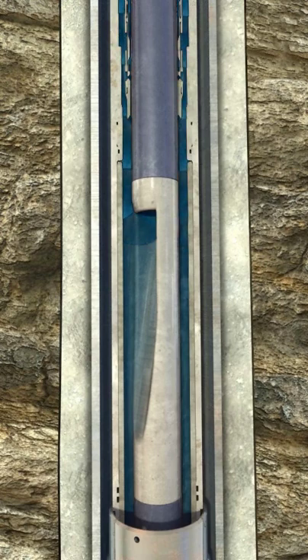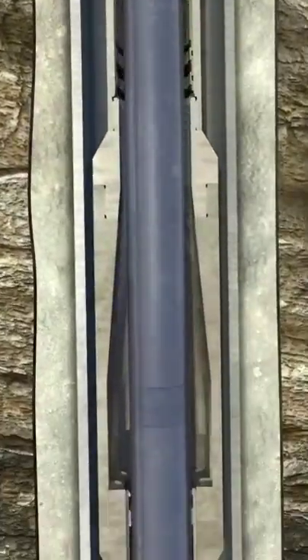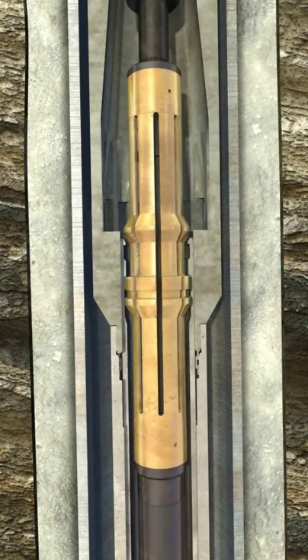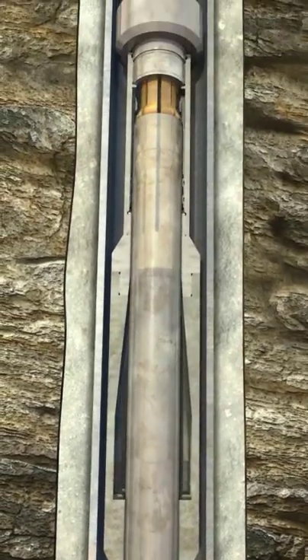The MST system provides a large flow area with room to add sensors to monitor the pay zone. Field proven to be safe and effective in high-pressure environments, the MST system works equally well in shallow and deep-water environments.